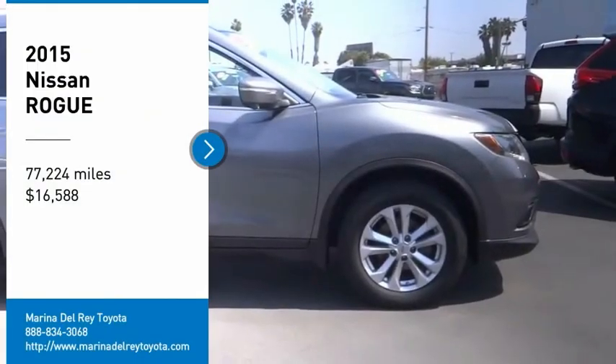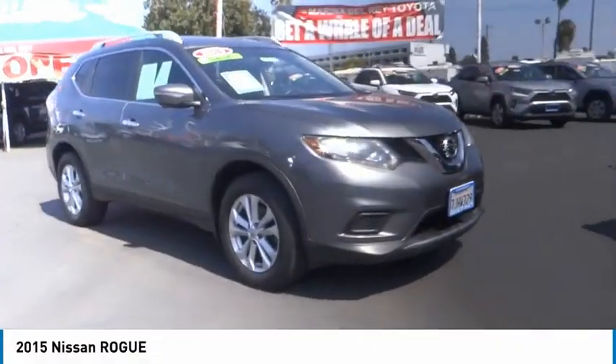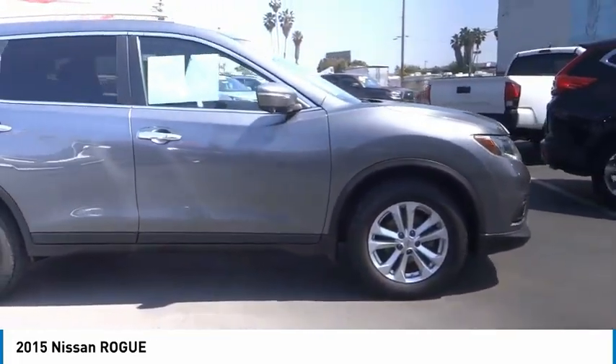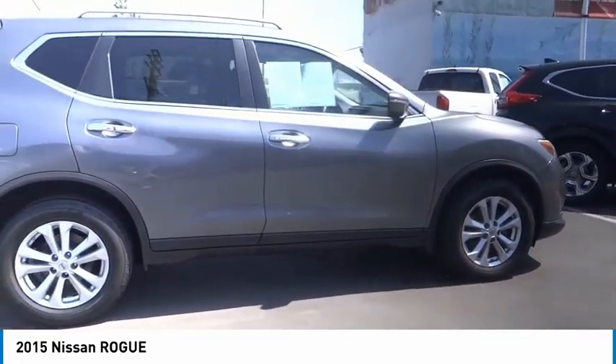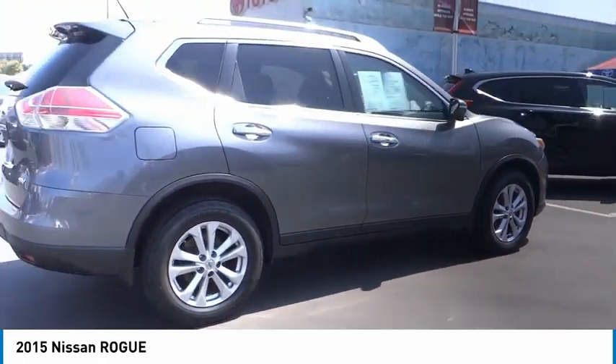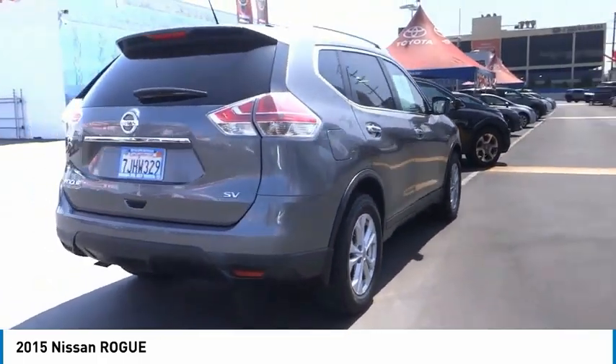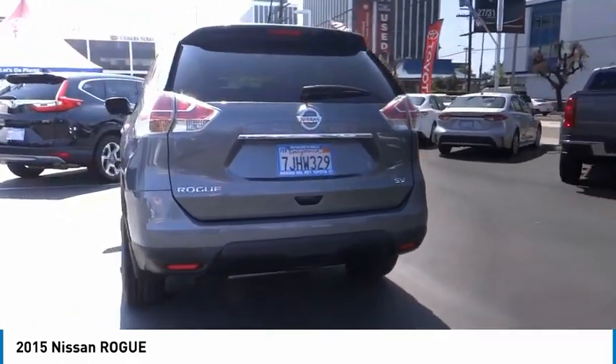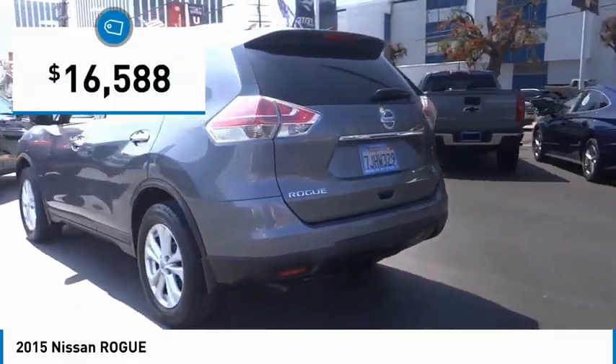Looking for the right vehicle? Check out the 2015 Rogue. The stylish Rogue gets 27 miles per gallon and still boasts nearly 58 cubic feet of cargo space. With a five-star side impact safety rating and confident handling, the Rogue is more than you expect and everything you deserve, and is priced below $20,000.